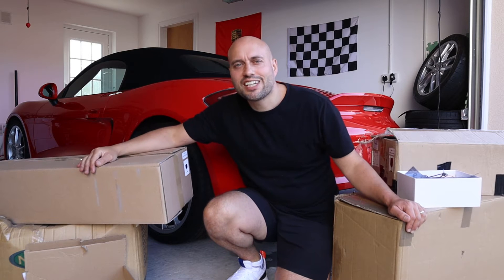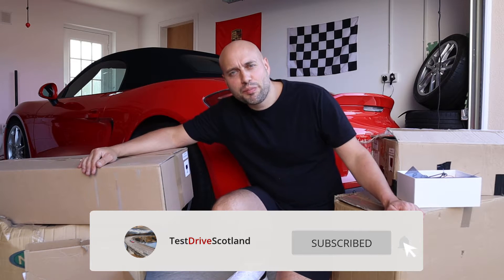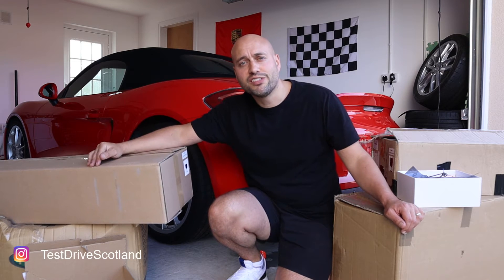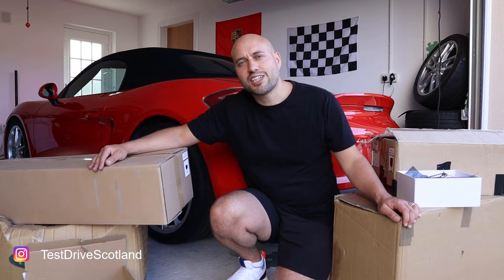Hey guys, welcome back to the channel. Thanks again for tuning in. Sorry there haven't been many videos over the summer — I've been taking a bit of a break and I've been out enjoying myself in the car. You've probably seen that on our Instagram page, so give that a follow if you haven't done so already. But in the meantime, as you can see, I've been shopping and buying things I probably didn't need.